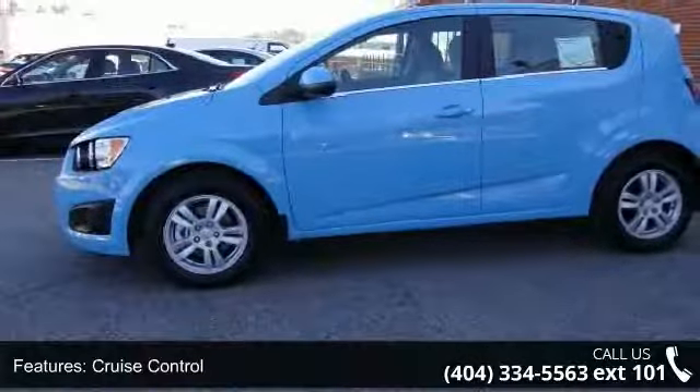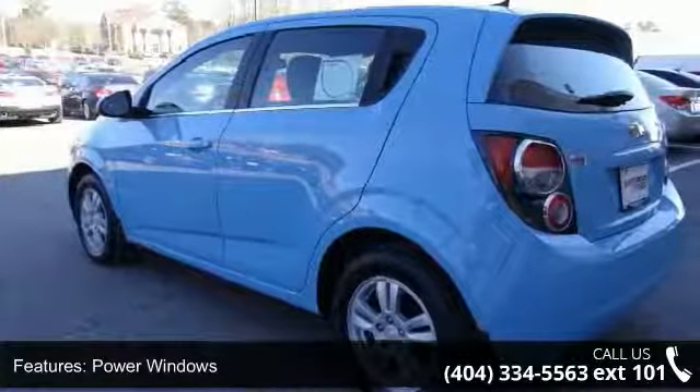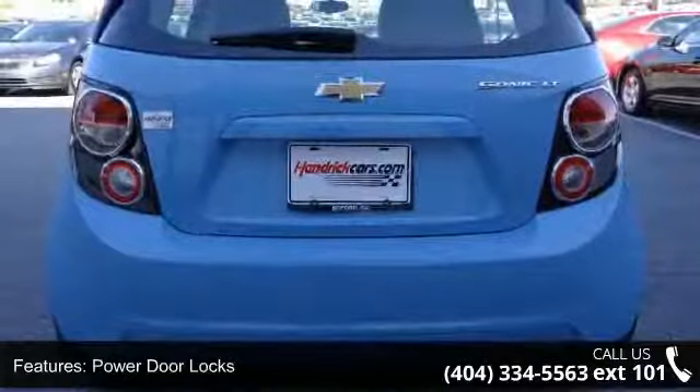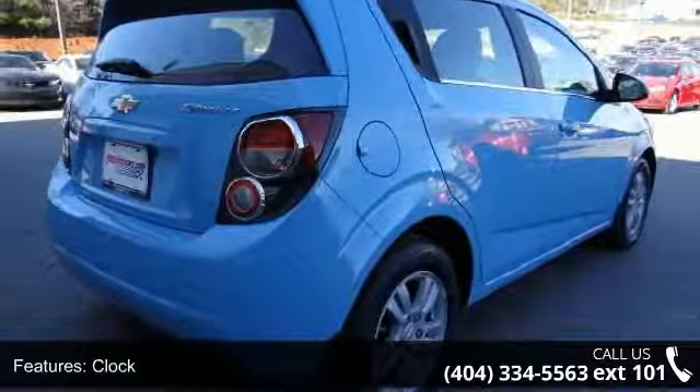Additional features include power door locks, clock, tachometer, digital info center, steering wheel radio controls, and driver airbag. Low mileage is an important factor in your purchase, and this vehicle delivers a low odometer reading. A test drive is waiting for you — call now to schedule an appointment at our dealership.